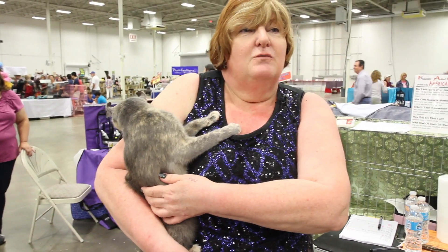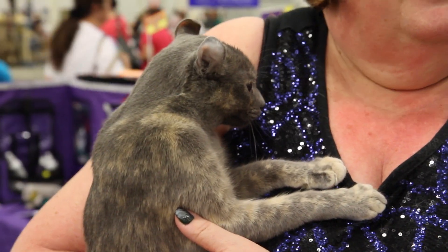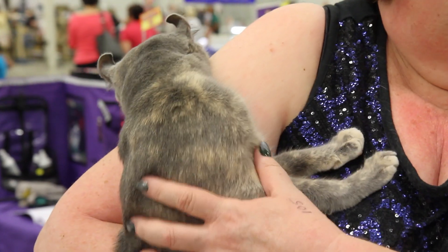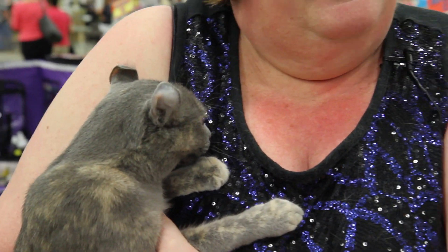The American Curl was found, not designed. In the 1980s, our breed founder, Grace Ruga, was home, very pregnant at the time. Her husband went to work and saw a little kitten on the front porch. He walked back in the house and said, 'Grace, don't you feed that cat?' He comes home, and Grace not only has fed that cat, but moved the cat into the house.